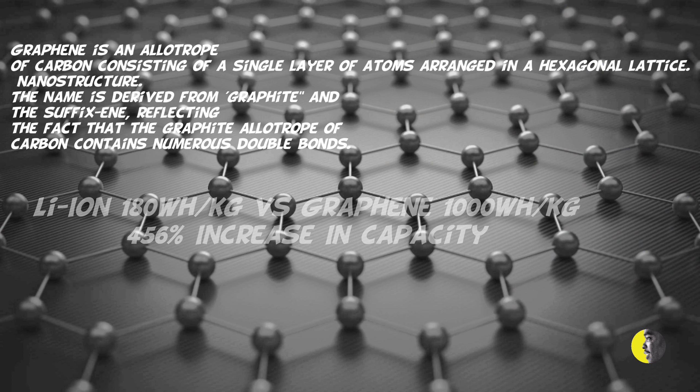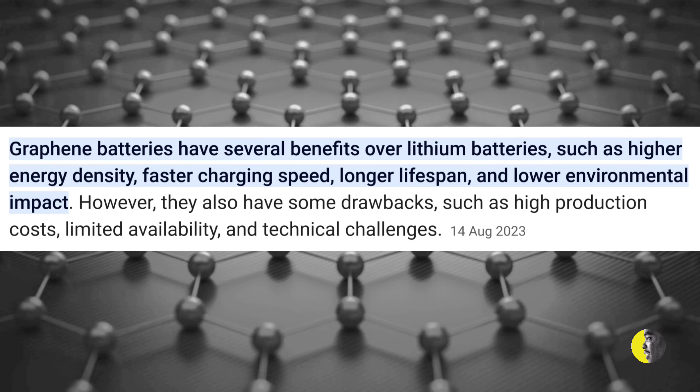Dominic made it very clear that CAT tools is the only brand that uses graphene batteries. On the screen you can actually see some specs: lithium batteries offer 180 watt-hours per kilogram versus graphene at 1,000 watt-hours per kilogram, which is a 456% increase in capacity.